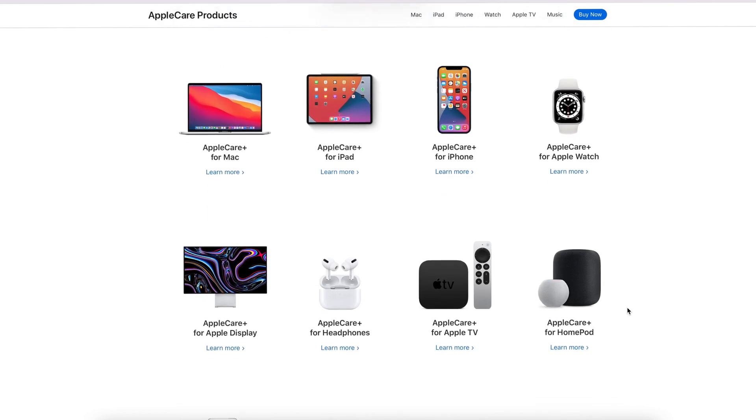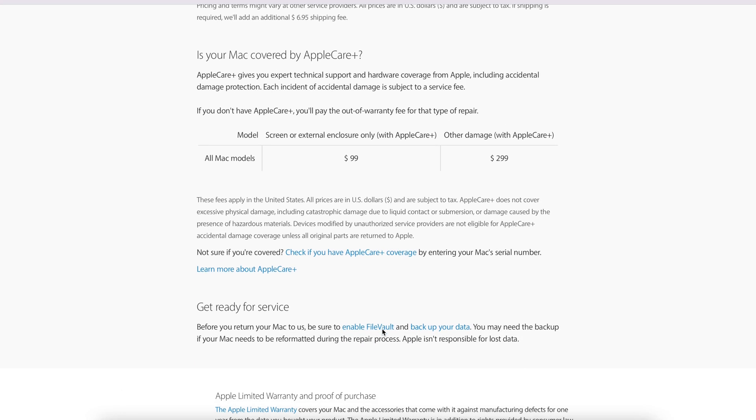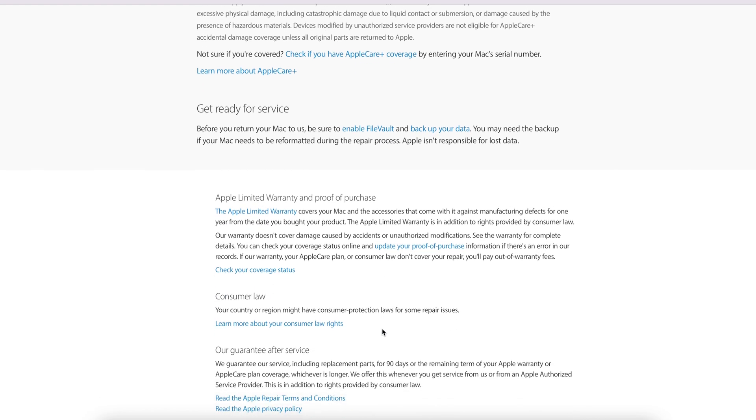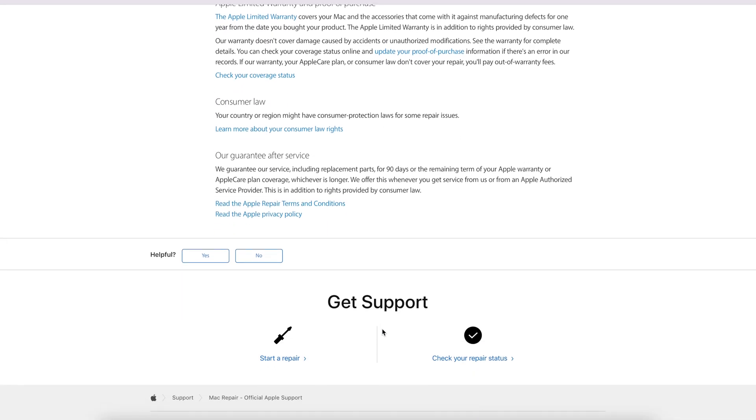If you want to pay a little extra for AppleCare Plus, that covers accidental damage as well, plus it extends your warranty beyond the initial one-year period. You can opt to cover loss, but even just with the standard AppleCare Plus, you get up to two claims every 12 months for accidental damage.